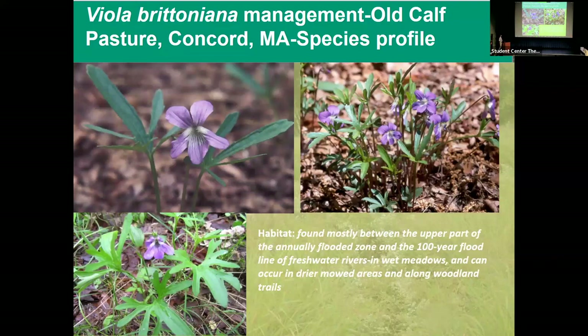This is the species profile for Viola brettoniana — the classic deep sinus and long middle lobe of the species make it pretty unique looking. There are only a couple of other violet species with really deep sinuses and lobes, and they don't typically occur in this kind of habitat. When you see this kind of plant in an open flooded zone, this species is probably it. It does occur along freshwater rivers and wet meadows, and can also be found on trailsides close to the river. It likes really open areas that are maintained.